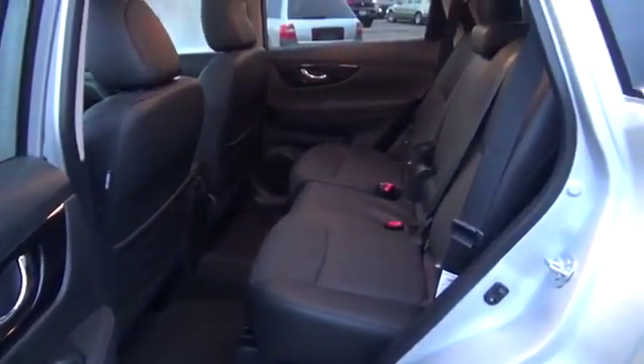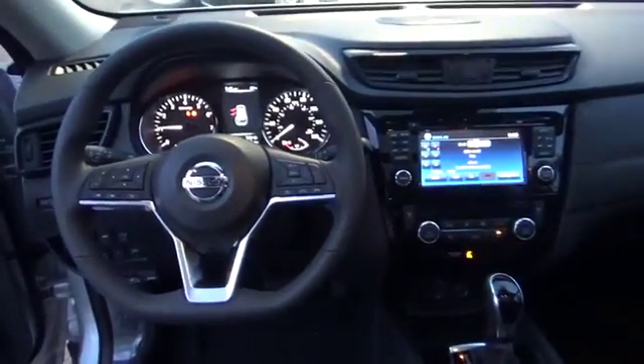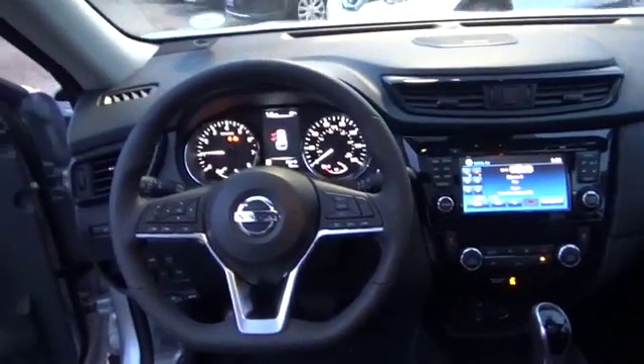The Nissan SL features a motion-activated liftgate, NissanConnect with navigation, mobile apps and services, a around view monitor with moving object detection, and leather-appointed seats.